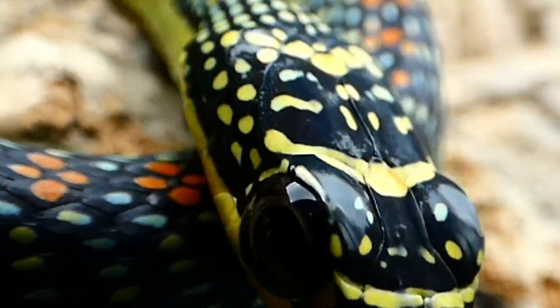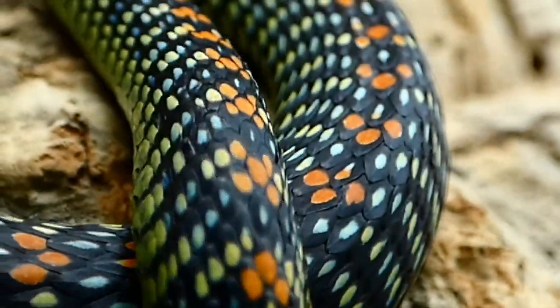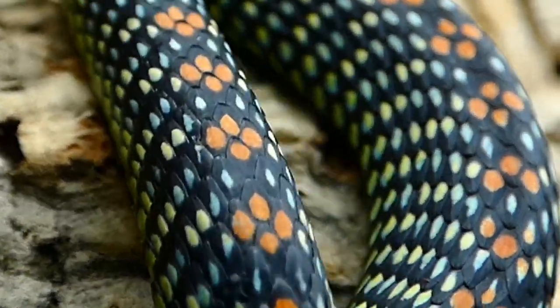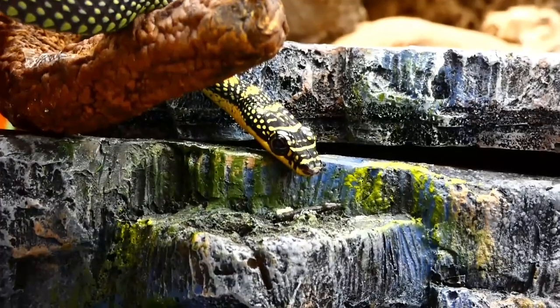Paradise Flying Snakes are characterized by their bright yellow bellies and black and green speckled dorsal scales, often in contrast with a vibrant orange, yellow, and red pattern along the vertebral scales in many specimens.